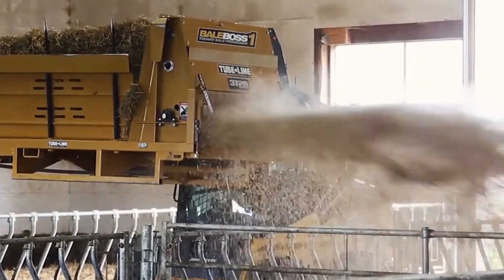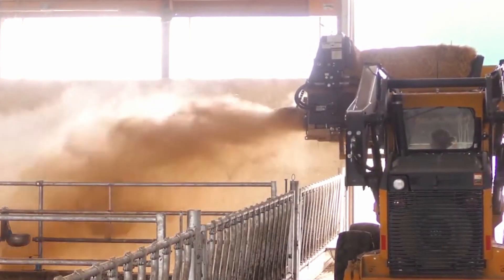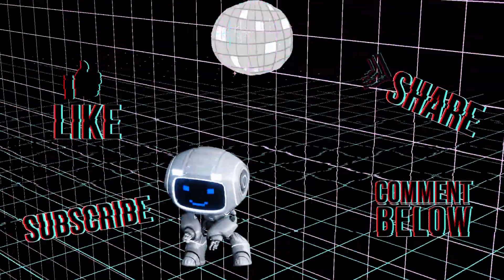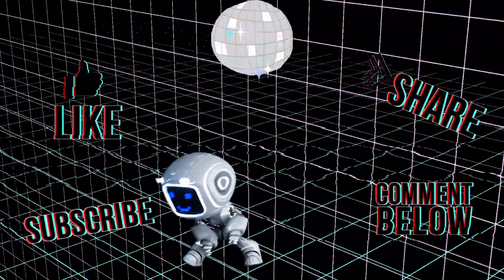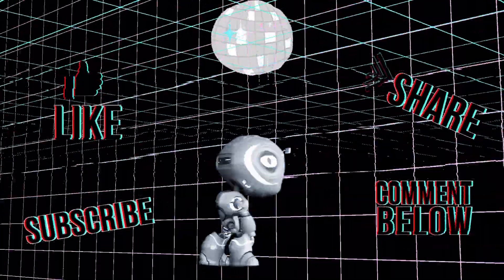There we have it! I hope you had a great time looking at what we consider the most powerful machines today! If you'd like to see more of this or if you want to see a particular video from us, don't forget to leave a comment below! Also make sure to like, share, and subscribe, and see you in my next one! Bye!